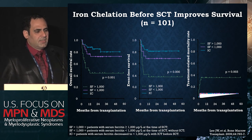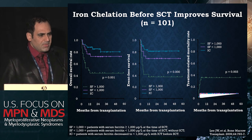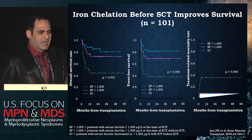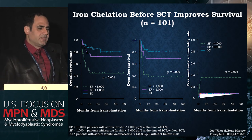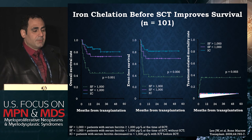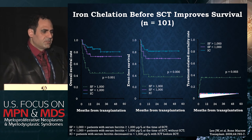The last setting in which chelation is generally considered in MDS is the pre-transplant setting. A study showed that patients who undergo iron chelation before transplant and achieve significant reduction in ferritin have better outcomes. However, this is a retrospective analysis involving multiple selection variables, and we don't have any prospective evaluation in the transplant setting showing the same effect so far.